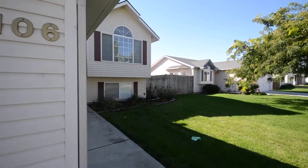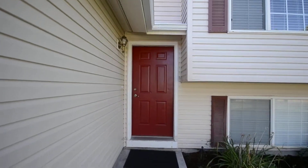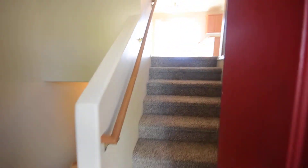We're here at 1106 Gold Creek in Caldwell, located just off of Montana and Homedale Road. This is a four bedroom, two and a half bathroom house with a bonus room — a split level, split floor plan design.